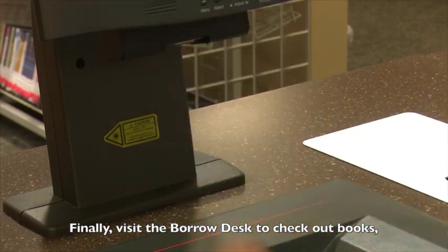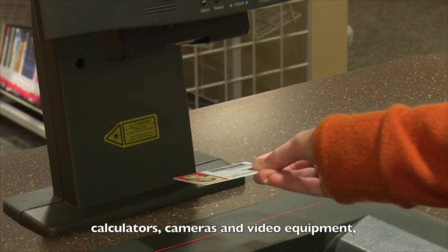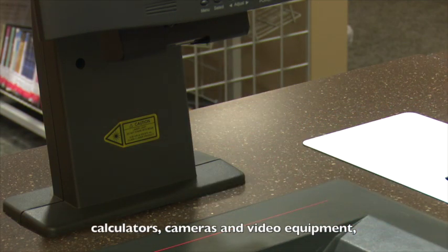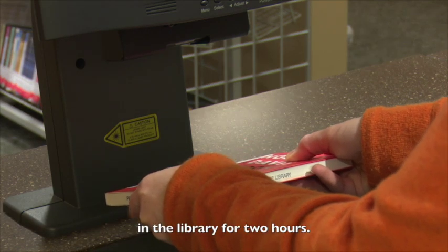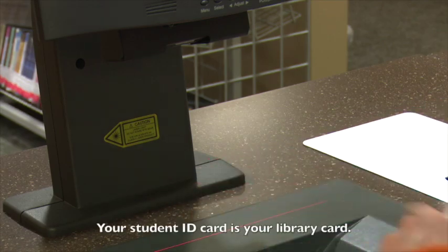Finally, visit the Borrow Desk to check out books, calculators, cameras and video equipment, and textbooks on reserve that you can use in the library for two hours. Your student ID card is your library card.